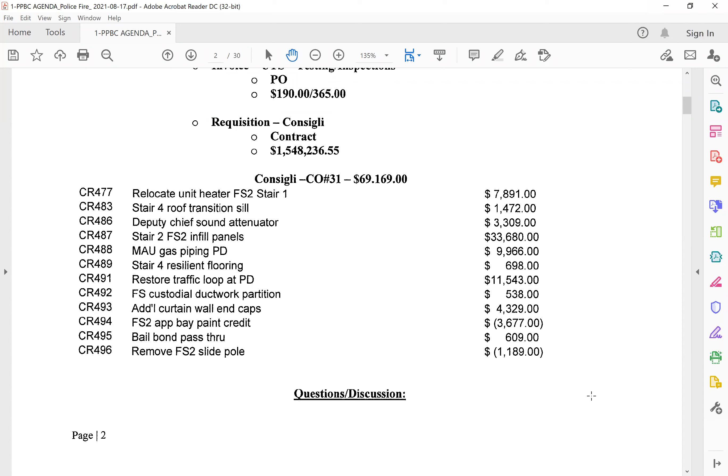You can see we got rid of the slide pole, so we've got a credit there for the install of a little under $1,200. It's under $10,000 by $34. I'm curious about the gas piping. The original drawings showed the gas piping for the make-up air unit going to the wrong location. It was mislabeled on the original drawings, so they had to reroute the gas piping to where the make-up air unit actually is on the roof.